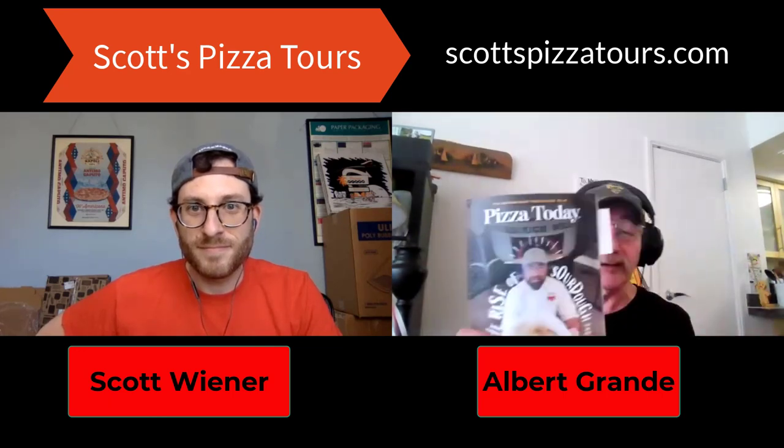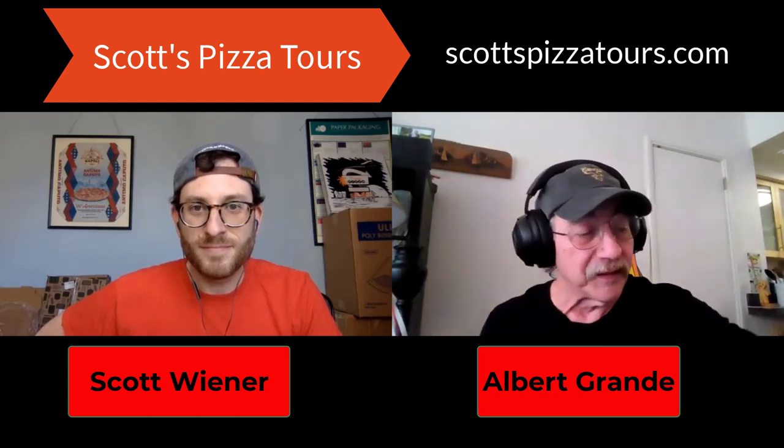I have my old friend Scott Weiner on the line, we're talking pizza. I told Scott let's narrow the focus a little bit — I want to talk about New York slices, something I honestly don't know a whole lot about, although I've had slices in New York. Scott recently wrote a column in Pizza Today about the rebirth of the New York slice. So what is a New York slice, Scott?